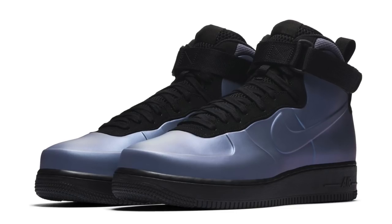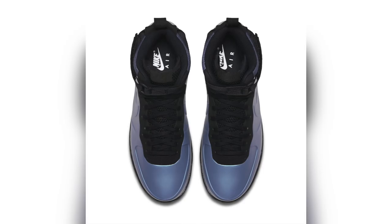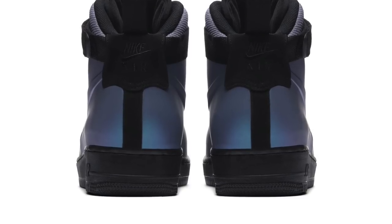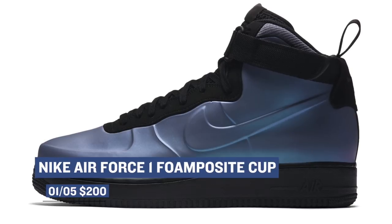If you are the type that really likes the Nike Air Force One but also really likes the Foamposites, then the Nike Air Force One Foamposite might be right up your alley. The redesigned classic sneaker adds Foamposite technology on the upper of the Air Force One, and it still looks like the style of the Foamposite. The colorway is being called Carbon, but it looks like it has an iridescent glow to it to bounce off of that black. Those will cost you $200.